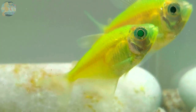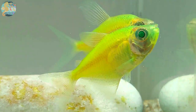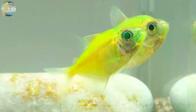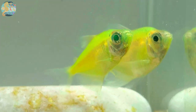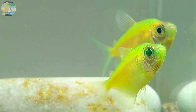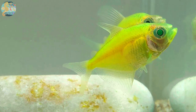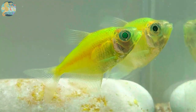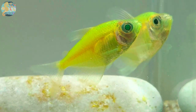Creating the perfect tank setup for Glowfish Tetras involves mimicking their natural habitat while providing an engaging and secure environment. A well-planted aquarium is recommended, as it not only recreates their native surroundings but also offers hiding spots and recreational areas. A tank of at least 10 gallons is suitable for a small school of Glowfish Tetras. Adequate filtration and suitable lighting further enhance their habitat.